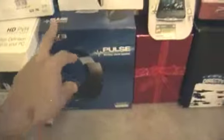Below that is the iPad 4 box, and below that is my Pulse Wireless headset box. I'm going to be doing a review on that pretty soon on this channel, so stay tuned. Next to that is my iPad Smart Case — I'm going to be doing a review on that soon as well. Below that is my HD PVR, and I'm also going to be doing a review on that. Next to that is my Wii wireless sensor bar.